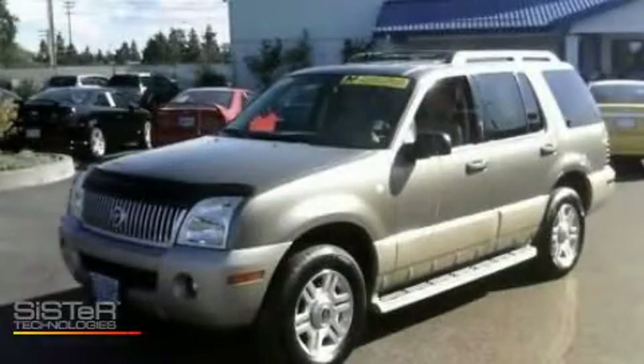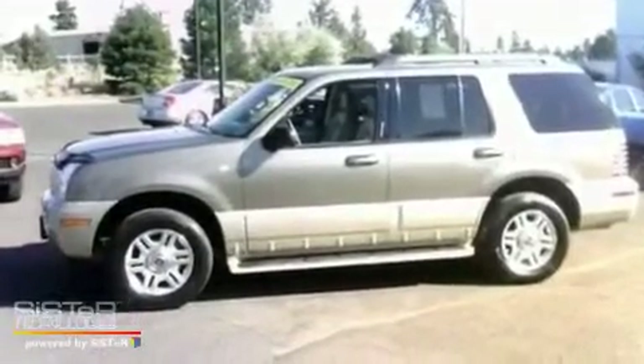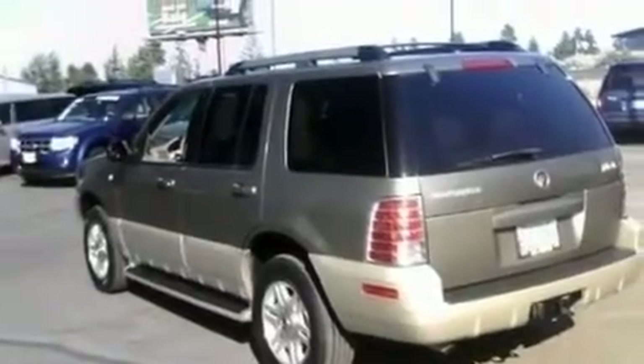This is a 2005 Mercury Mountaineer, a vehicle with safety, comfort, and space. It features a 4.6-liter, 8-cylinder engine and a 5-speed automatic transmission.